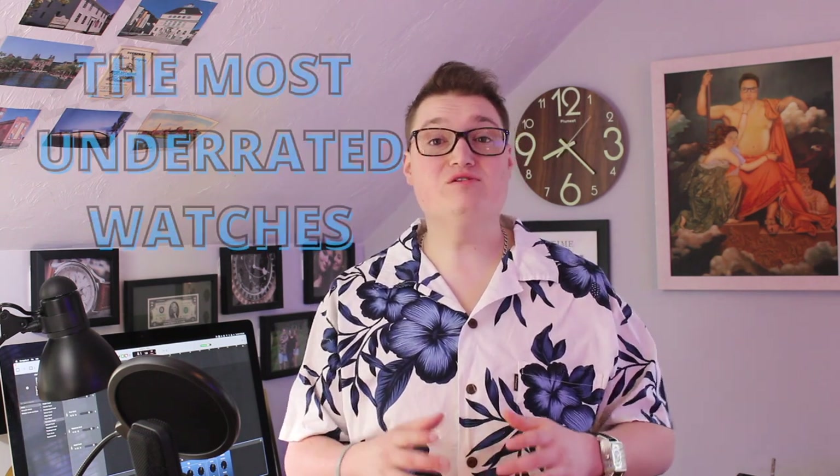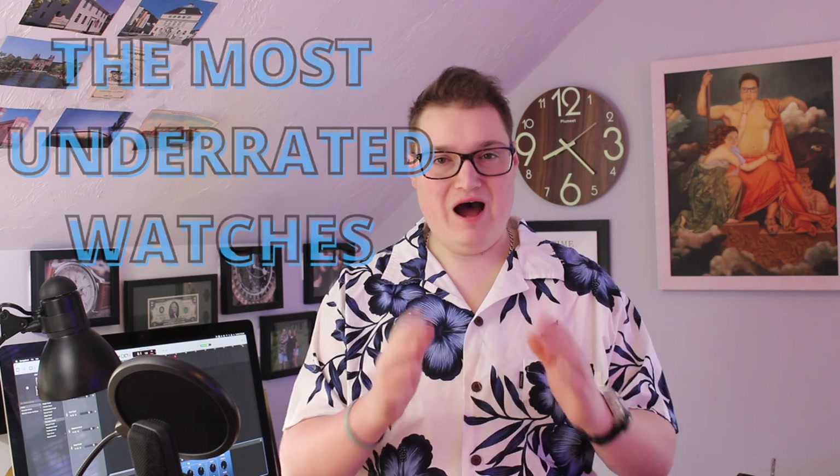Hello and welcome back to Not A Watch Snob. I am your host, Bill, and today we are going over the most underrated watches I have ever dealt with. Stick around.